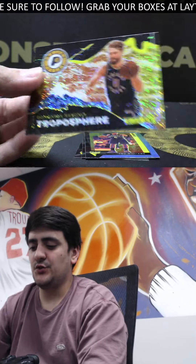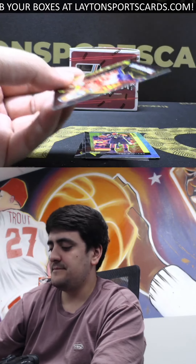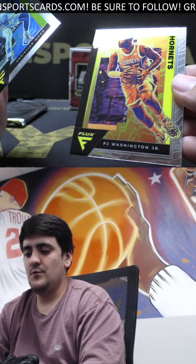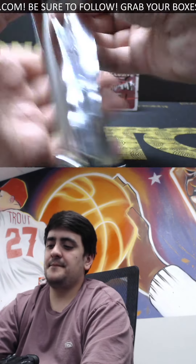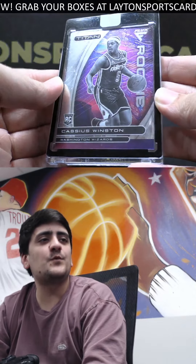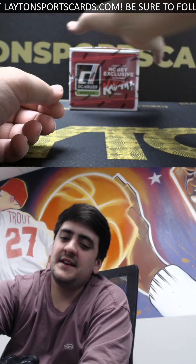Atmosphere insert — this one is a Troposphere, Temetrius Morant bonus. That is the bottom tier on the Atmosphere insert — one per box. Silver Lou Williams, Wood and PJ Washington. Now we've got our Encased card — good luck on this one Tommy. It is a rookie out of Titan for the Wizards: Cassius Winston, on the not-circulated Titan rookie base card. Nice one on the Cassius — and now we have the 2021 Donruss Soccer.